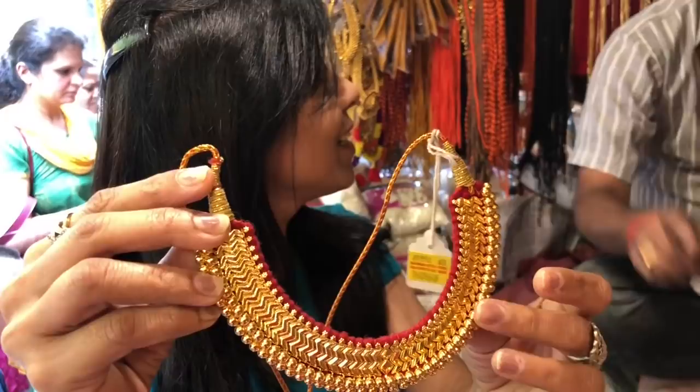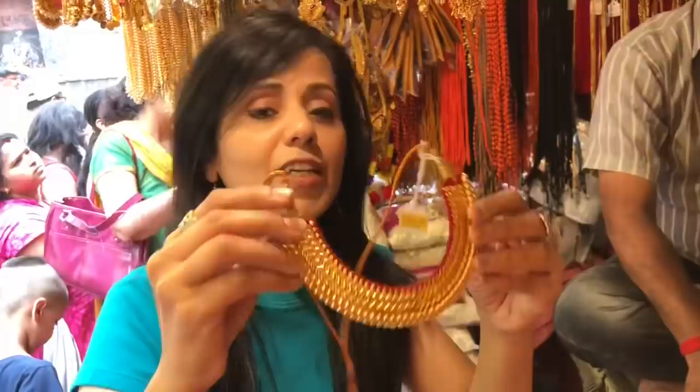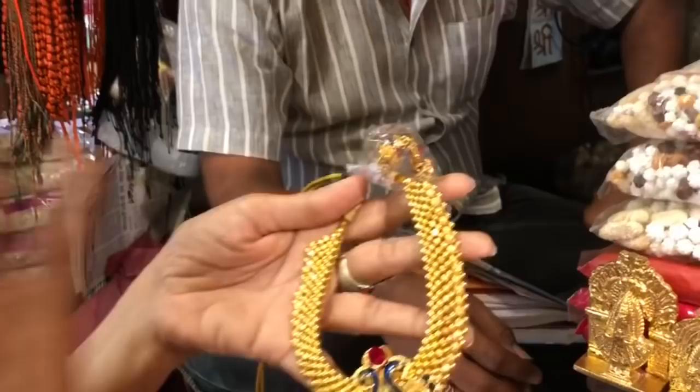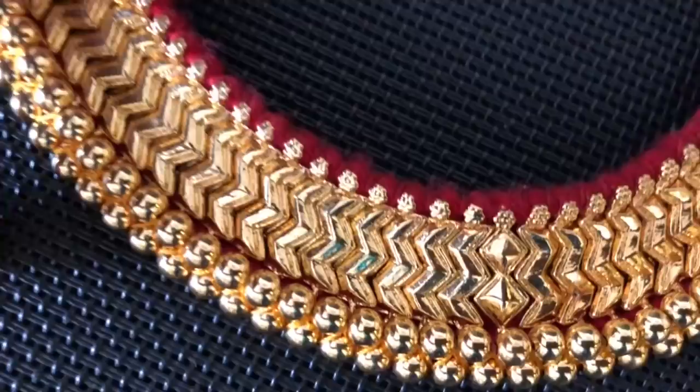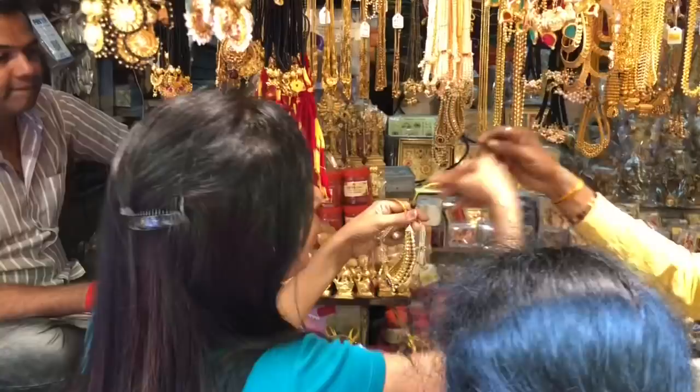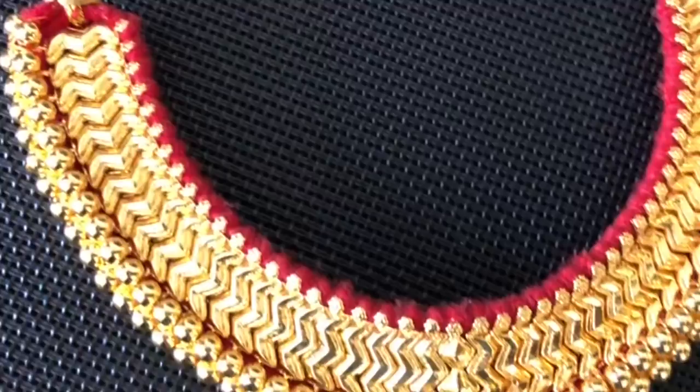Yeh Kolhapuri Tik hai aur yeh gold plated hai, aur iski starting range hai ₹1000. Dukaan ka naam hai MD Mewekari — unhone mujhe discount diya aur yeh mujhe pada ₹900 mein. Yahan jewelry ki starting range hai ₹100 se.